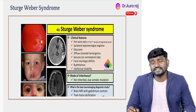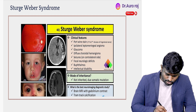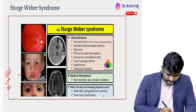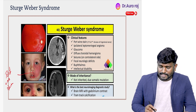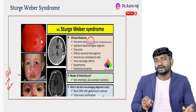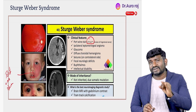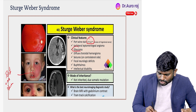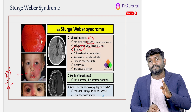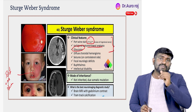Sturge-Weber syndrome is another important condition to quickly revise. We are going to see port wine stain. Apart from this, remember there is going to be involvement of the first and second division of the trigeminal nerve. It can also cause glaucoma. And fourth, it is going to lead to leptomeningeal angioma. Please remember these four points on Sturge-Weber syndrome.